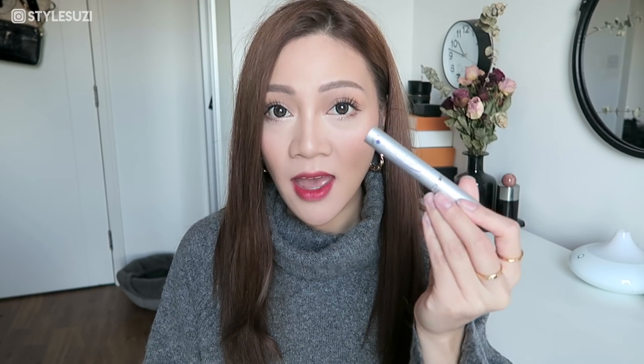This is RapidLash, and they also have one for brows called RapidBrow — I've heard good things about that too and I'm definitely going to try it. I've had such good results with this one that I really trust the brand now. Before, I was wondering if the photos were fake or if reviews were written by the brand itself, but now I know it actually works.